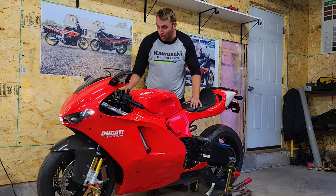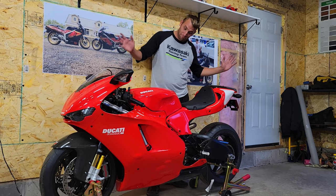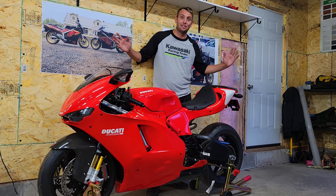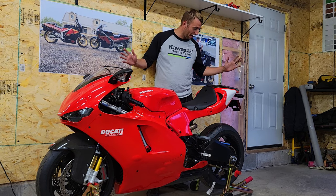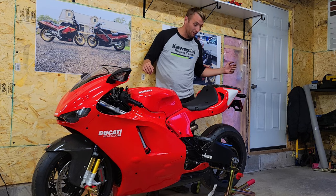Wow, all right guys — first time at Pete's Classic Cycle I'm speechless. As always, please ride safe.